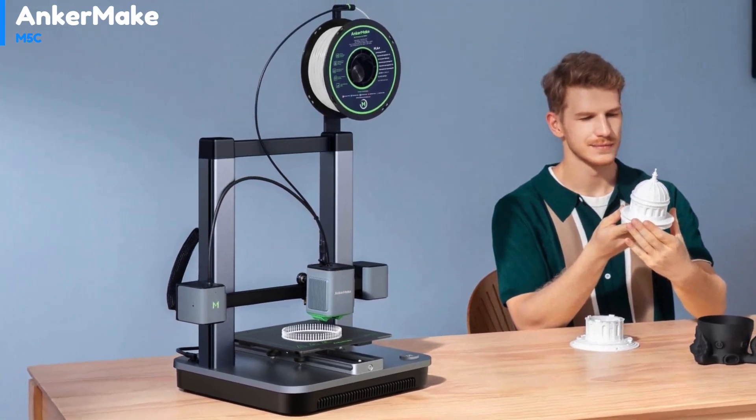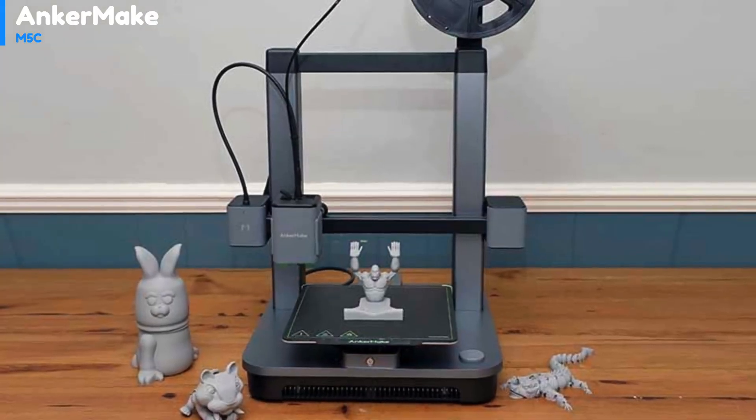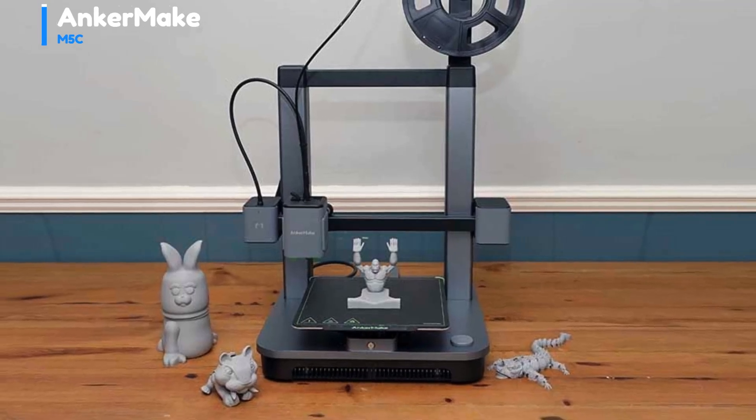The prints look aesthetically pleasing with minimal fine filament stringing, smooth surfaces, and good bridging. Though slightly louder than some other models, the noise created by the fans is a minor trade-off for such speed and quality.